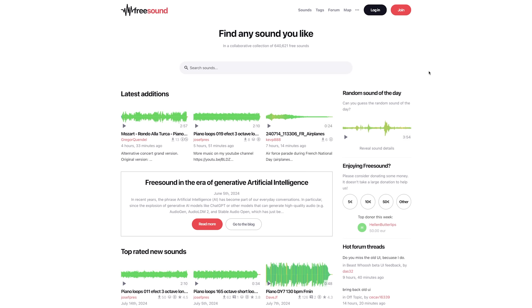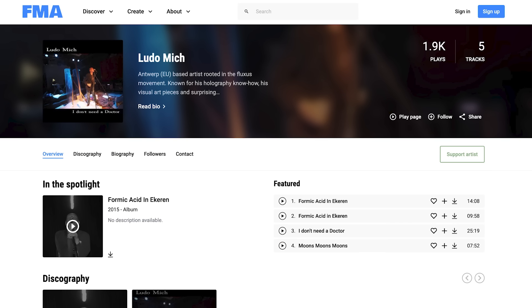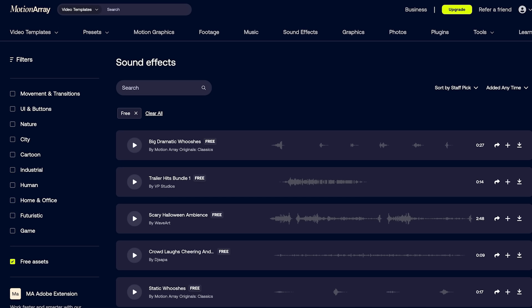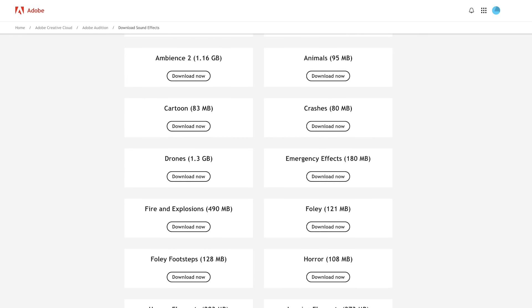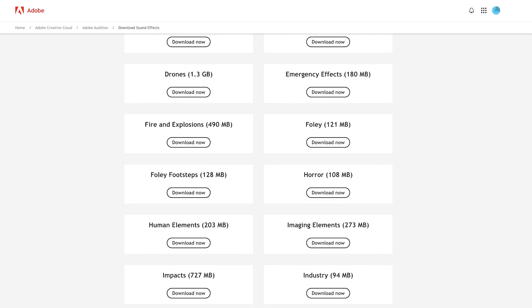Natalia Scheer pointed us to freesound.org, boasting hundreds of thousands of free sounds, while Anthony Welgamode suggested freemusicarchive.org for both royalty-free music for purchase and free original music. Our friends at Motion Array provide free sound effects tailored for motion design, and Liam Clisham reminds us about the free assets that come with your Adobe Creative Cloud subscription. These resources can save you time and money, so go ahead and leave a comment and share others with the community.